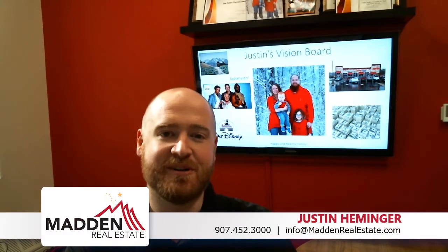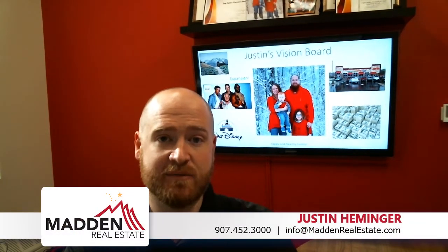Hi, this is Justin Hemming, the listing partner here at Mad Real Estate. I wanted to take some time to talk about the seven things that we recommend you do before getting your home on the market. And believe it or not, it's not too late. April and May tend to be some of our biggest months when it comes to home sales, and right now we're tripping over our buyers trying to find homes for them.